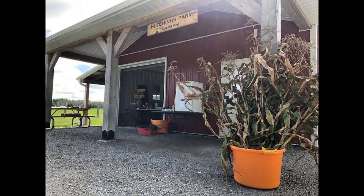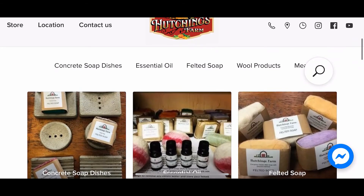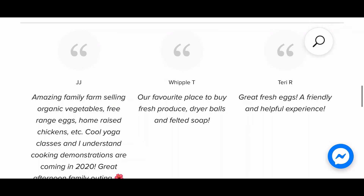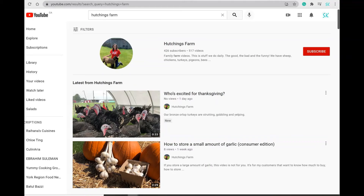You can find all these products here at the farm market, or check out their website at hutchinsfarm.com for hours of operation or to place your order online. Be sure to follow them on Instagram and Facebook, and check out their YouTube channel for a personal look at life on the farm — there are lots of great informational videos there.